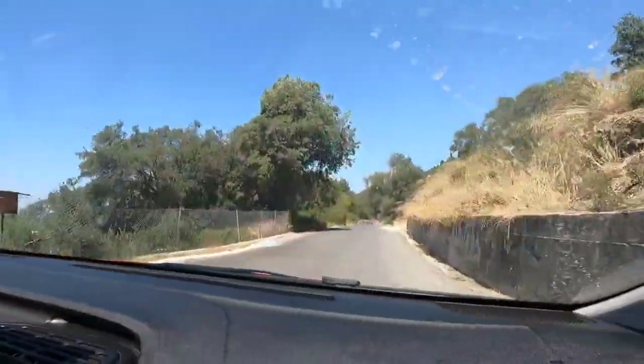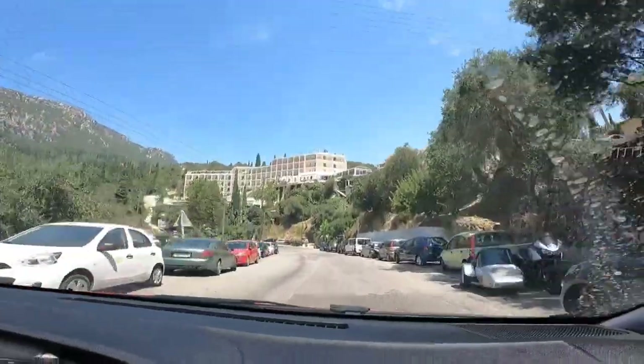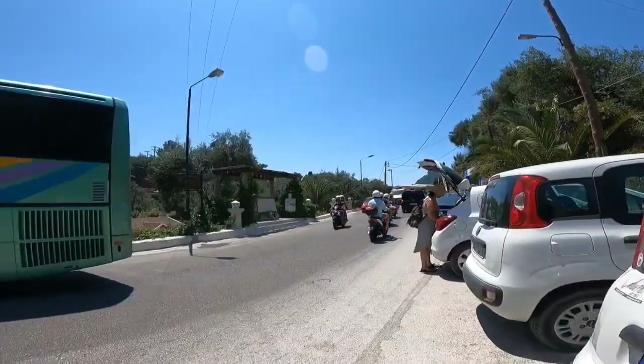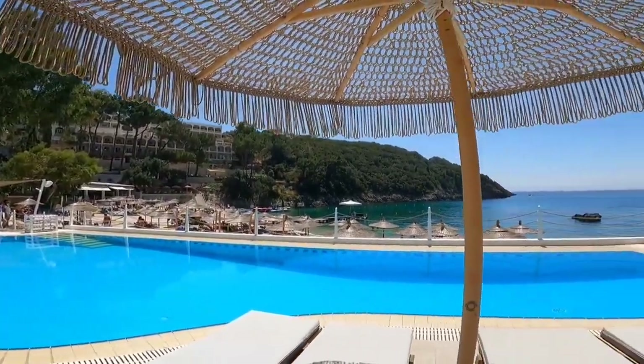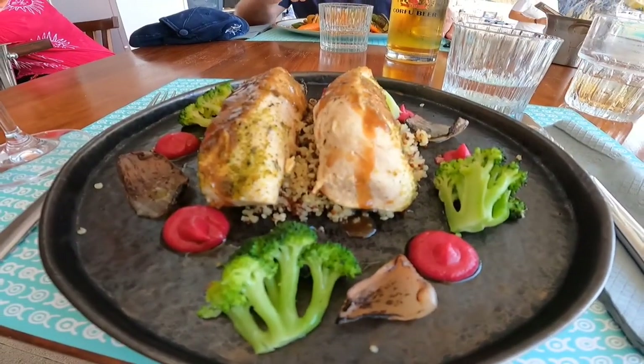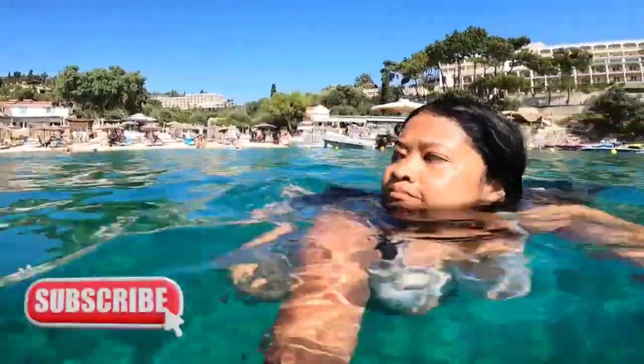Then we continued driving towards Paleokastritsa, located 23 kilometers northwest of Corfu town. We went to eat lunch at Akron Beach Bar. The food was delicious, friendly staff, fantastic view, and nice music. There are sunbeds but they must be booked ahead of time.